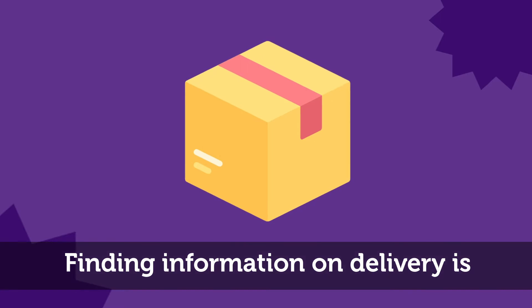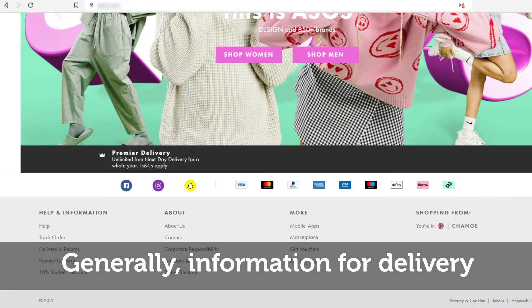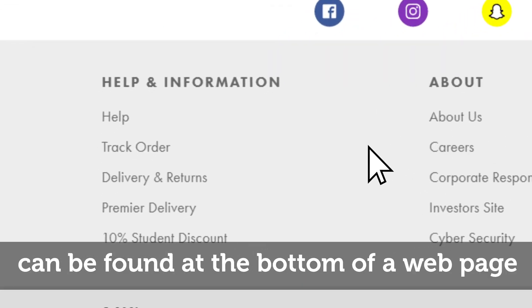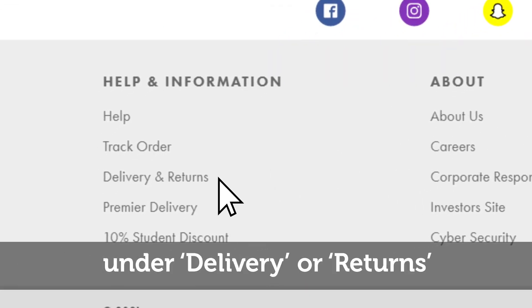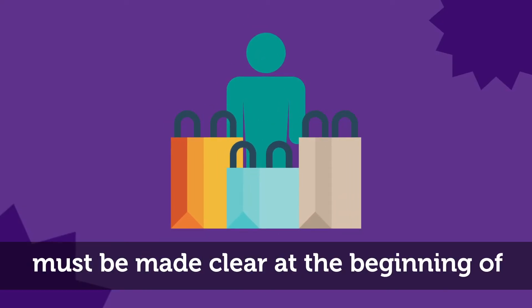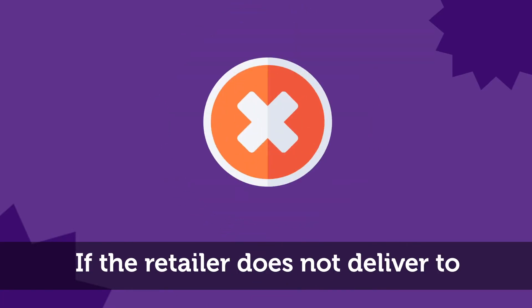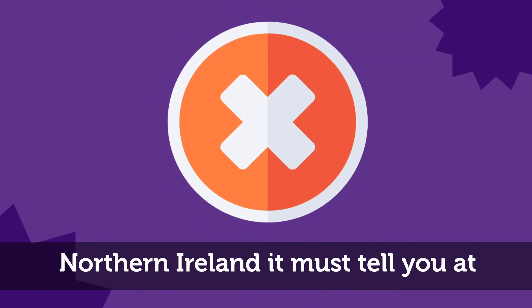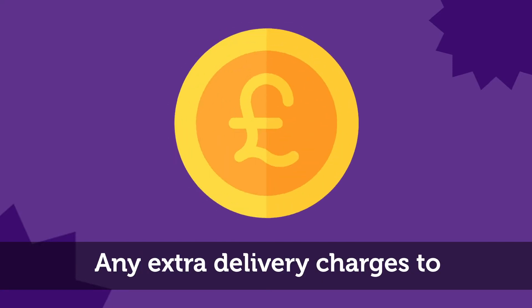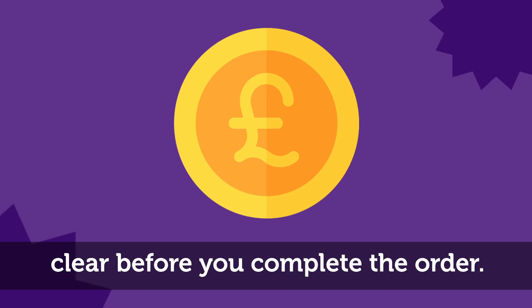Finding information on delivery is different for each website. Generally, delivery information can be found at the bottom of a web page under delivery or returns. Consumer law says delivery restrictions must be made clear at the beginning of the online shopping process. If the retailer does not deliver to Northern Ireland, it must tell you at the beginning of the process.